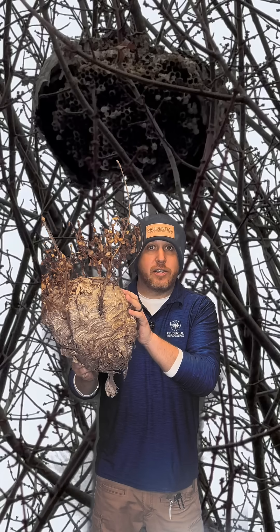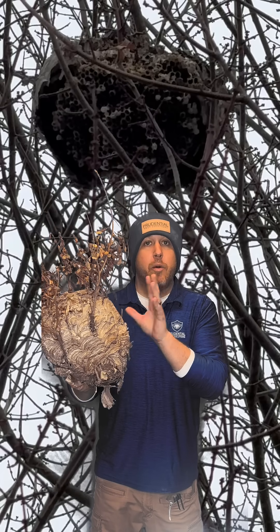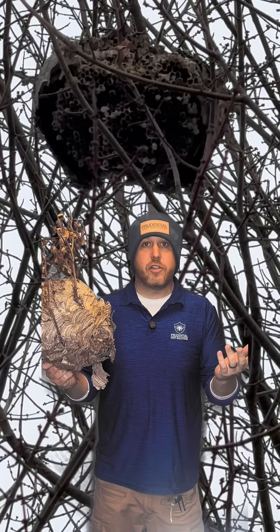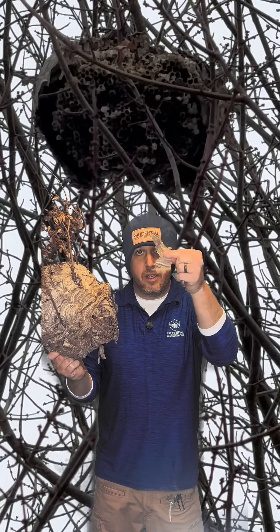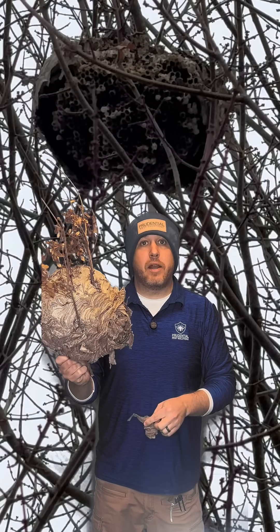In Pennsylvania it gets cold, the leaves are off the tree, and these hornet's nests are not viable — there are no hornets in here. With the leaves off the tree and none of the workers present, this is just paper, and there are no hornets left to repair or replace it.